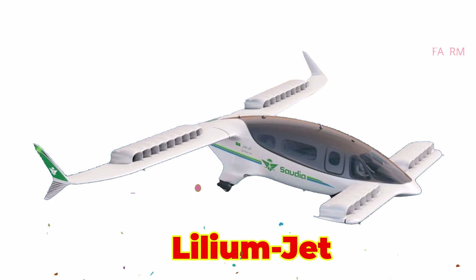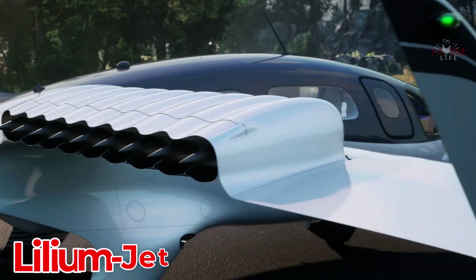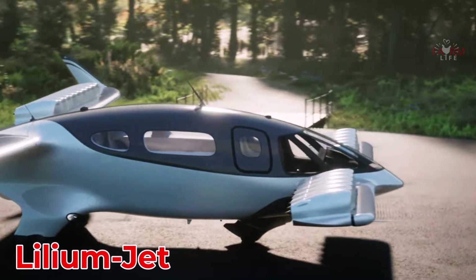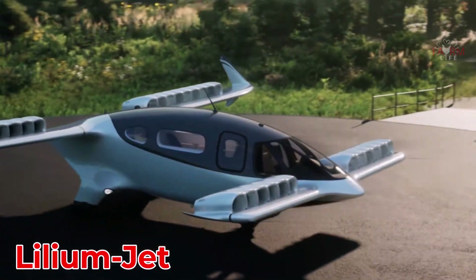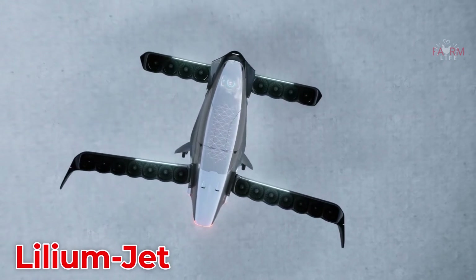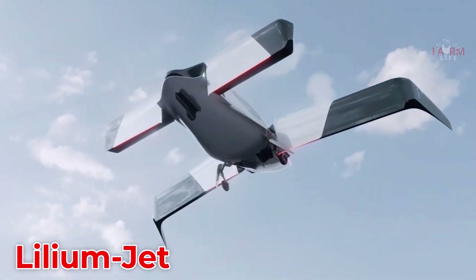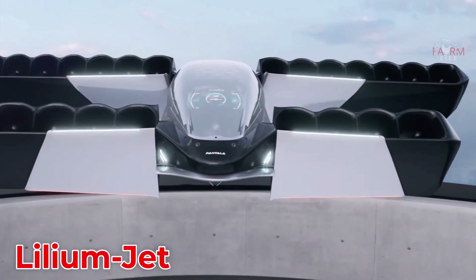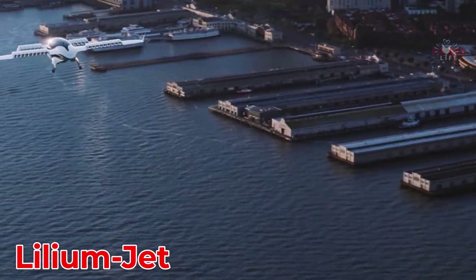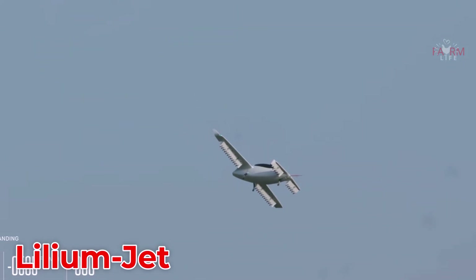The Lilium Jet can fly over 250 km and is priced between $2 million and $3 million.